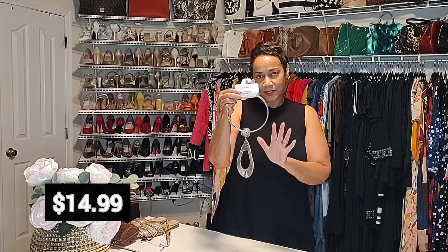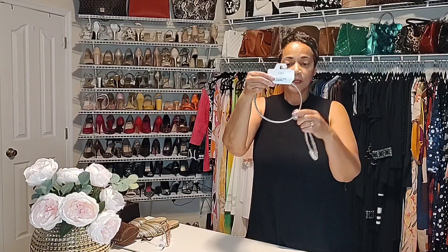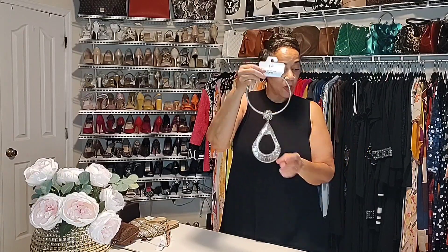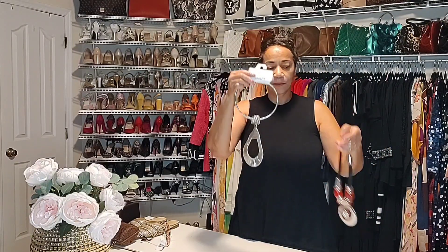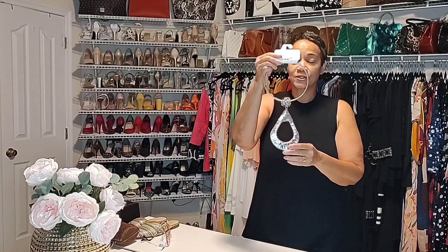Of course you can add bangles and earrings, but as you see here I've gone with a smaller earring because this is so very bold. This is from Cato, one of my favorite places to shop. They have beautiful jewelry and it's greatly priced. I'm calling this a three-in-one — when I saw it at $14.99, I saw three different things. I can wear this piece alone as it comes, but I can also take this pendant off and put it on another necklace. So this is definitely a three-in-one that I can mix and match with a variety of things.